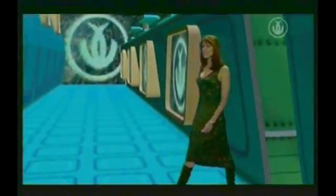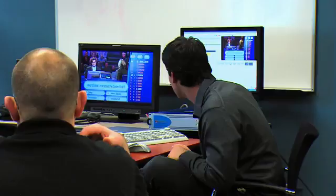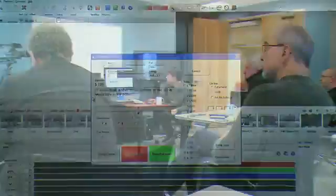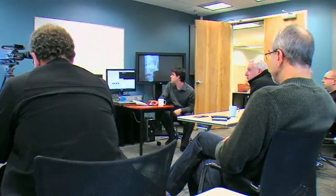For years, Orad has primarily been known as an innovator in the world of virtual sets and high-tech tracking. But product specialist Gideon Ferber showed the ABS crew Morpho — Orad's 3D character generator and graphic tool designed to be operated by one person with minimal training and effort.